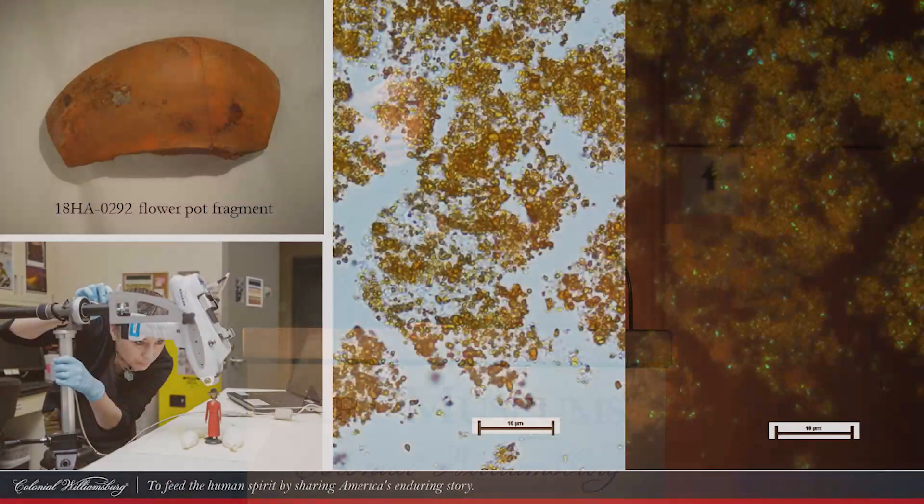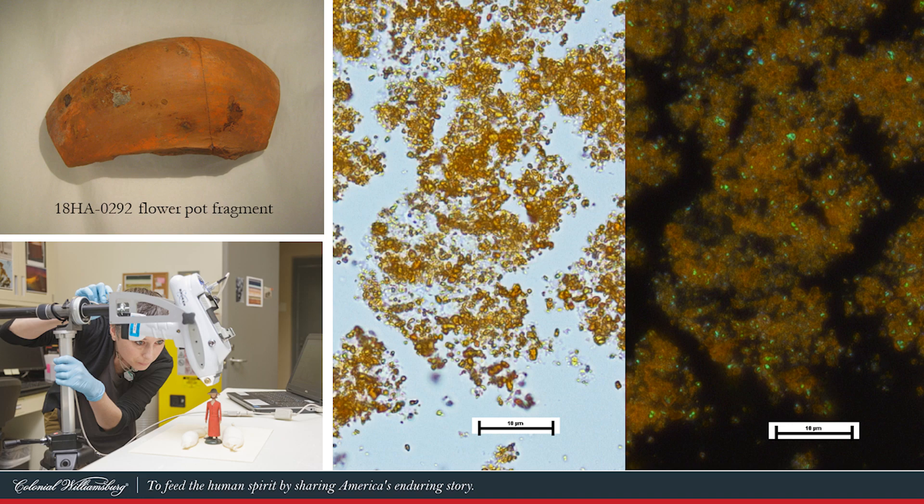Hi, I'm Kirsten Moffitt, conservator and materials analyst. In the analytical laboratory, we have the tools to learn more about our collection through scientific analysis. I work with a lot of painted surfaces — furniture, easel paintings, even house paints that survive on our historic buildings. But it's very rare that we have paints that survive from an archaeological context, so this was a really exciting opportunity. When Jack brought this flower pot to my attention, we could see thin areas of orange-red paint on its surface. To be sure that it was paint, I decided to start my analysis with something called XRF.